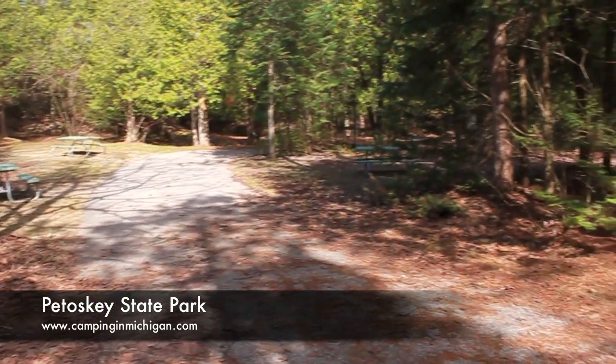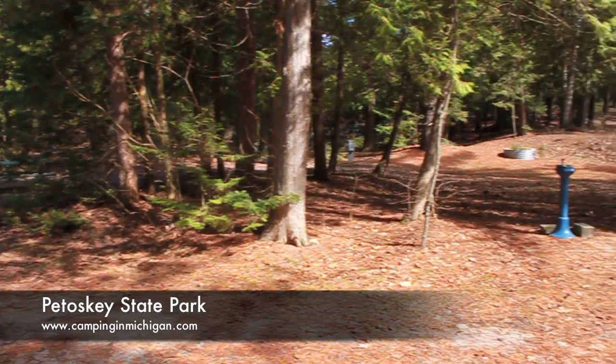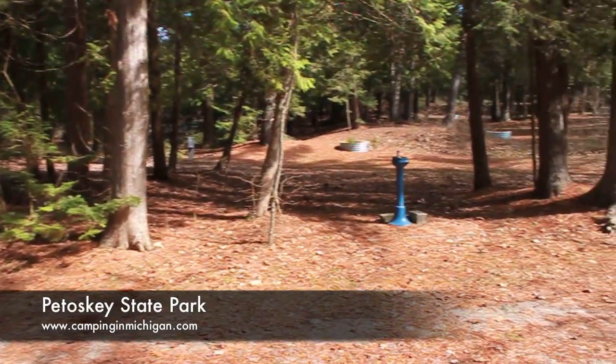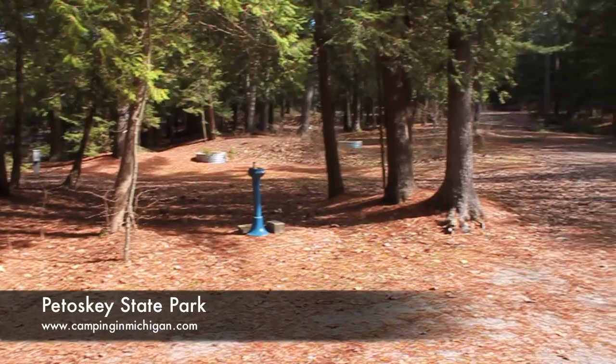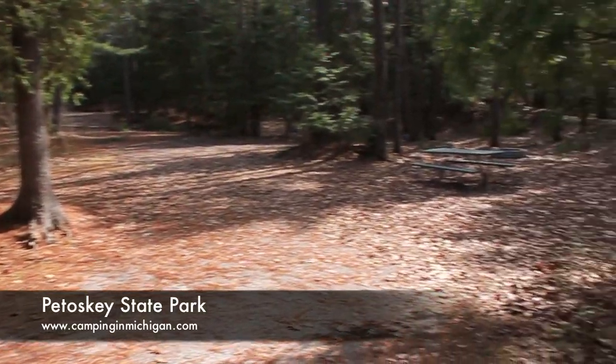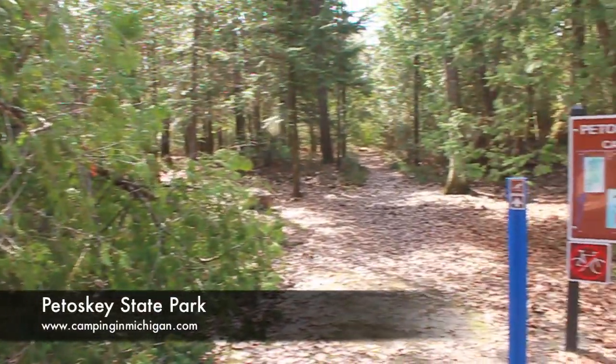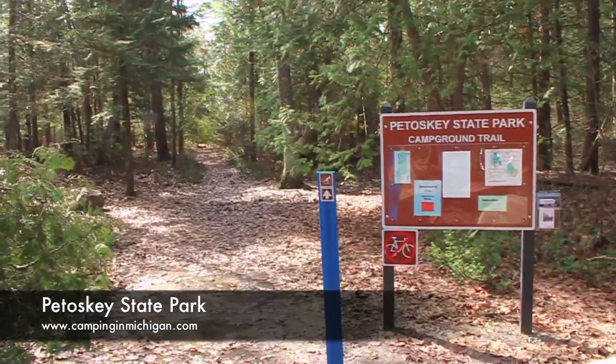This is located in the Dunes Campground, just on the south side. There is still plenty of trees throughout this campground. There is a trail that connects the two campgrounds.